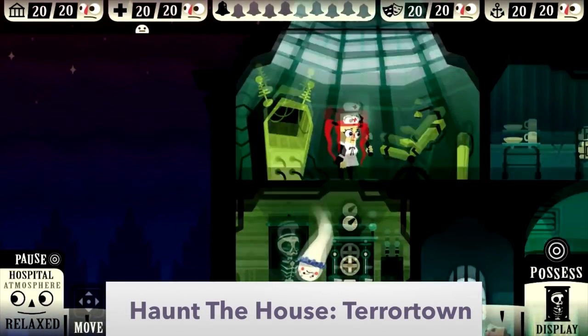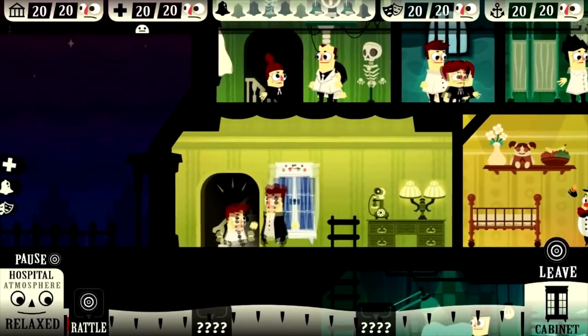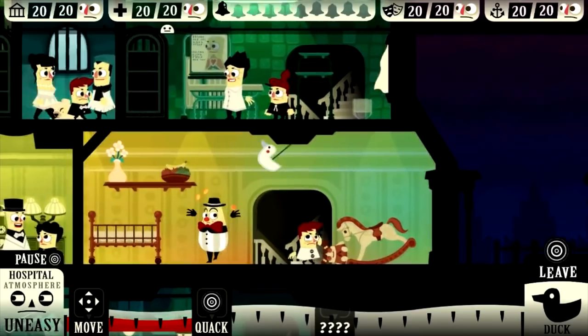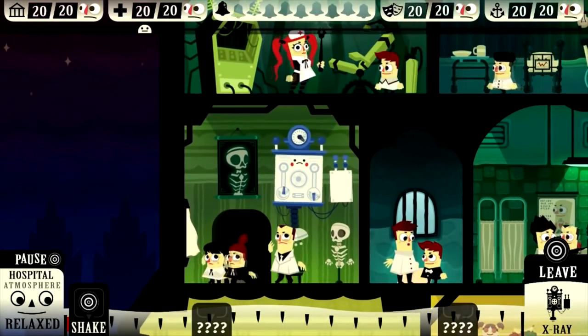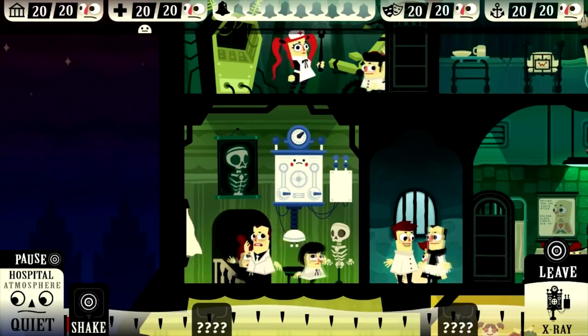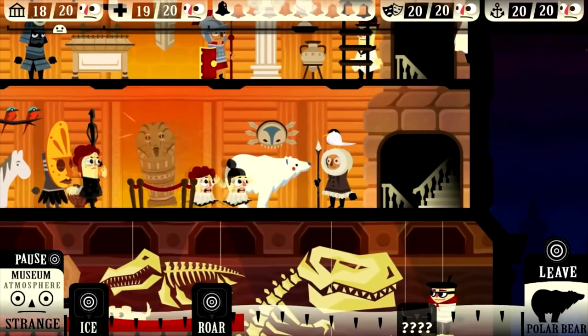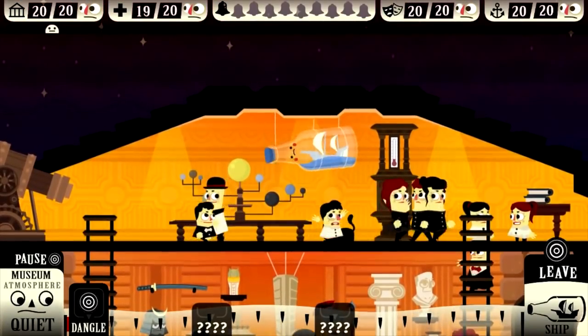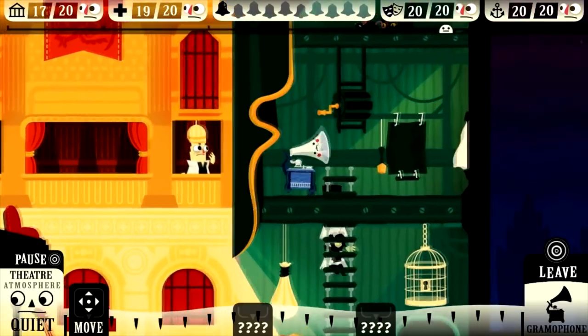Be the ghost in Haunt the House: Terror Town, and put your best scare tactics to the test. You will need to use your ghostly powers to make your way through the town and possess different objects. You'll need to scare visitors away from a museum, a hospital, a theater, and a cruise ship before the night is through. Only then can you reclaim what has been lost. Featuring hundreds of objects to possess, a huge cast of town folk to scare, and a mysterious secret goal to keep you motivated past scaring everyone away.